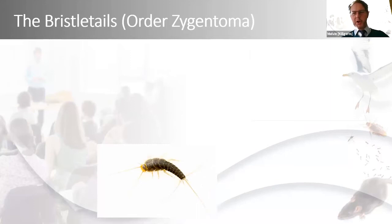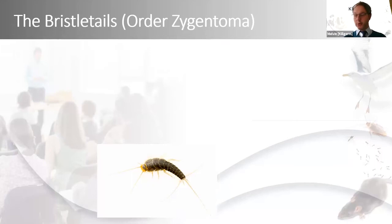Silverfish are all part of an order of insects that used to be called order Thysanura but is now called Zygentoma. So if you look in a book or training manual and you're told that silverfish and firebrats belong to Thysanura, it's probably time you bought yourself a new book or training manual because they were reclassified a few years ago.